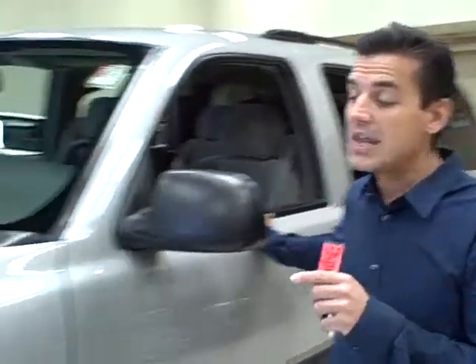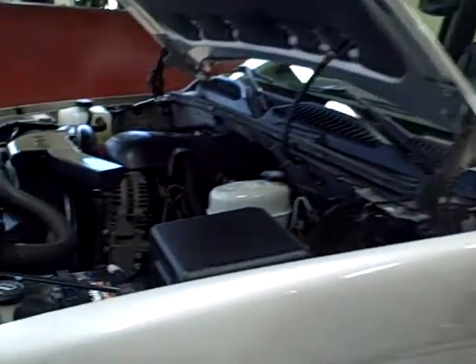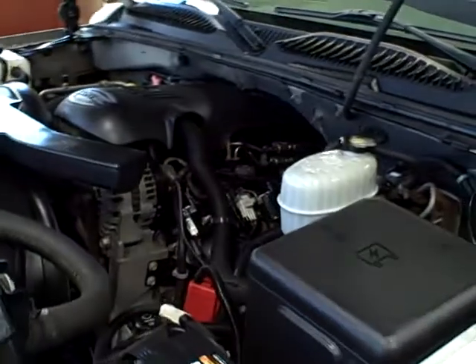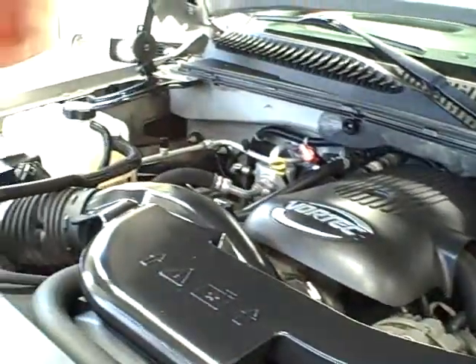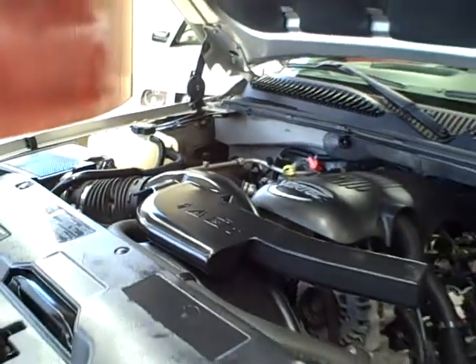It also has the second row bench seats, so it provides comfortable seating for up to nine passengers. This Tahoe comes with a 285 horsepower 5.3 liter V8 engine which provides 325 pound-feet of torque, great towing capacity, and plenty of power.